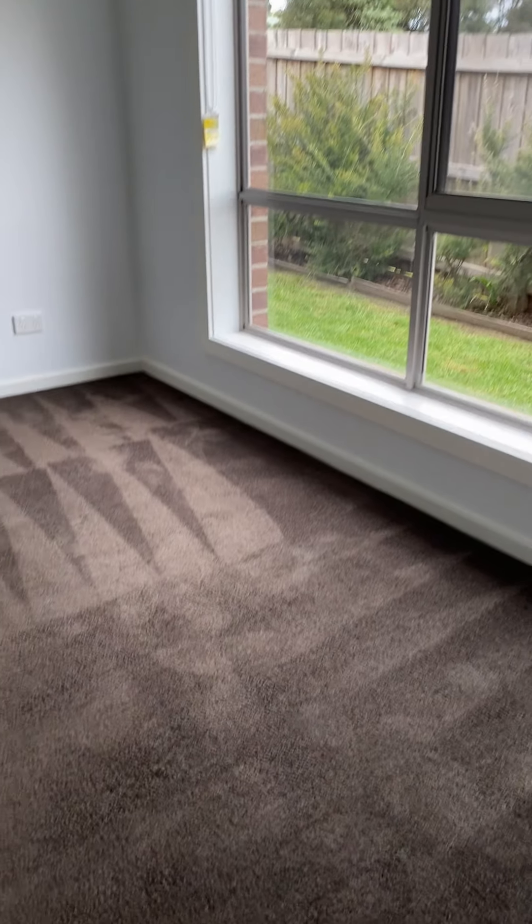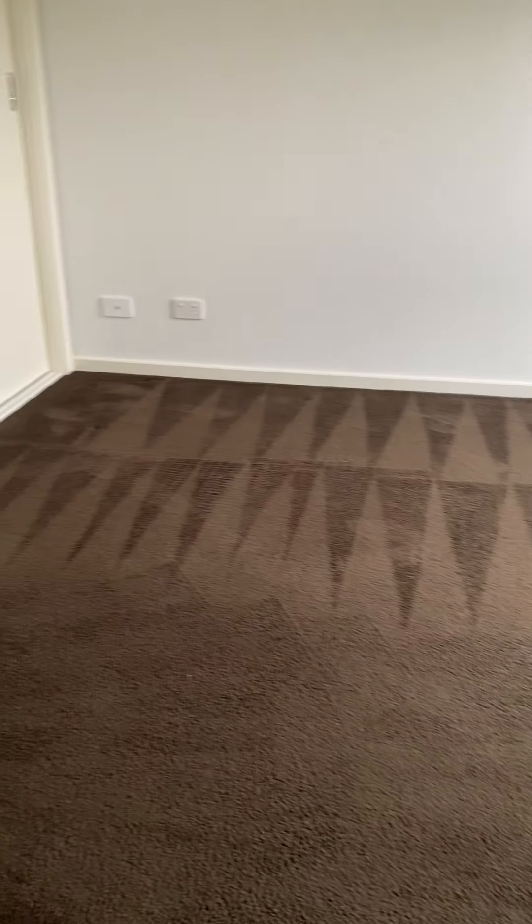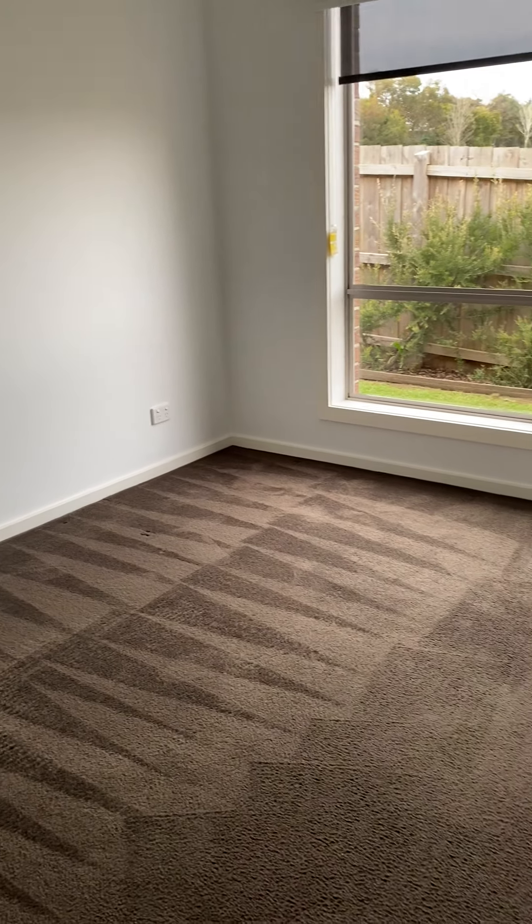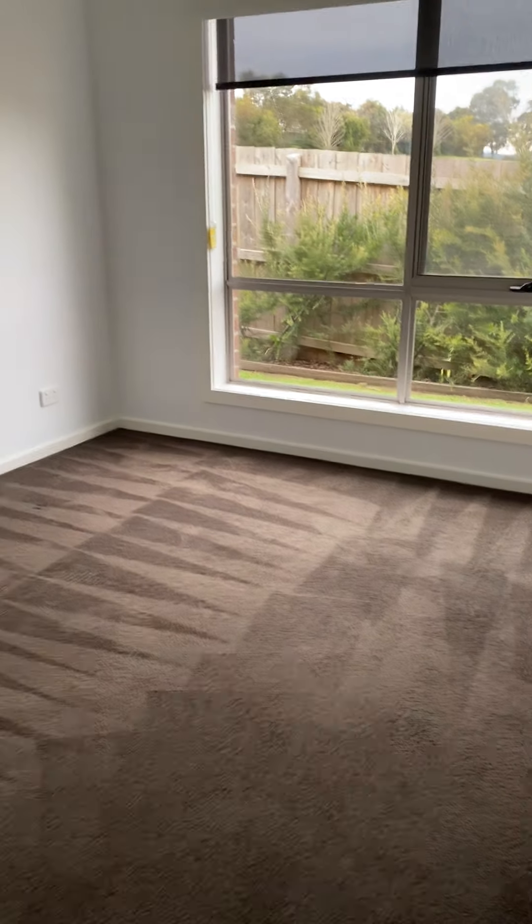Let me show you how large the bedroom is. You can definitely fit a double or queen size bed, but with a queen size, be mindful that you will be a little bit limited in space.